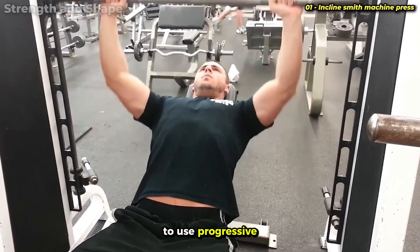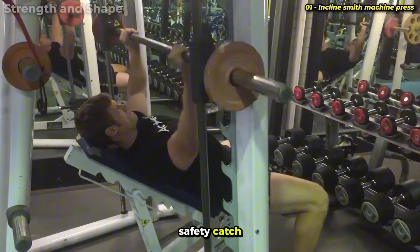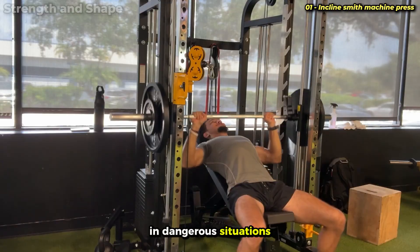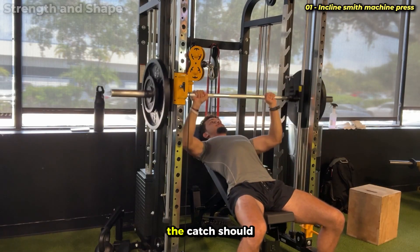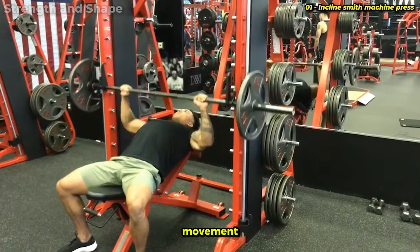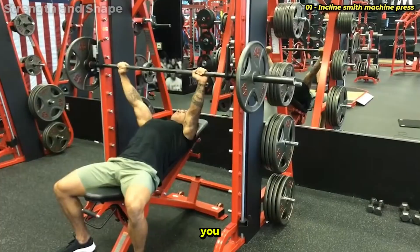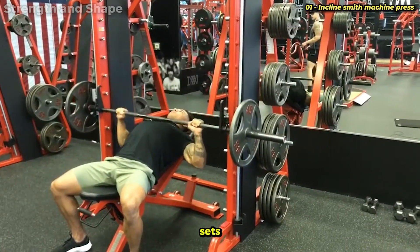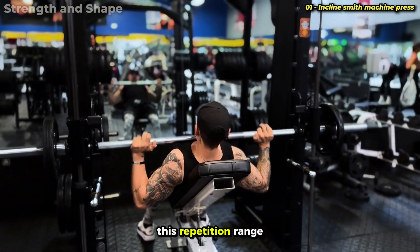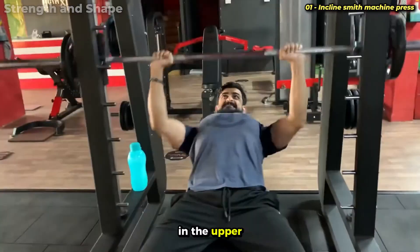If you plan to use progressive load to go to muscular failure, always set the safety catch. Many people forget and end up in dangerous situations when they can't complete the last repetition. The catch should be positioned a few inches below the lowest point of the movement, allowing complete range of motion but preventing the bar from trapping you if you fail. I recommend three sets progressing in load, from 6 to 10 repetitions, which is ideal for hypertrophy and strength development in the upper chest.